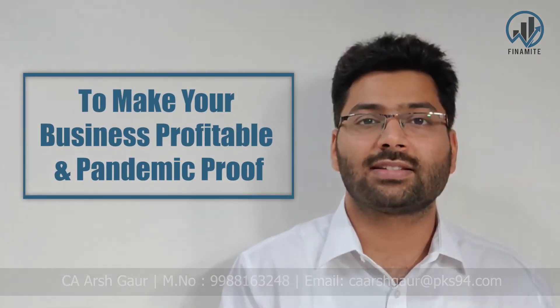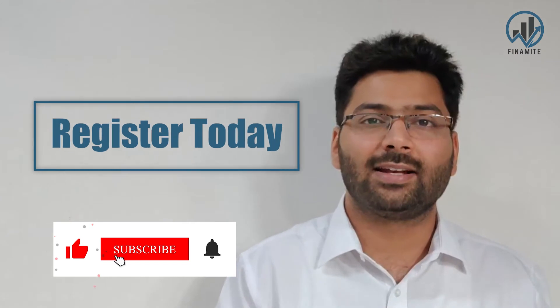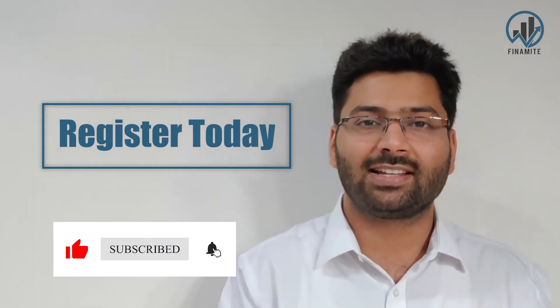I will be sharing other lessons in the upcoming videos. Till then, please subscribe to my channel and click the bell icon. Thank you so much. Take care. Stay safe. Bye-bye.